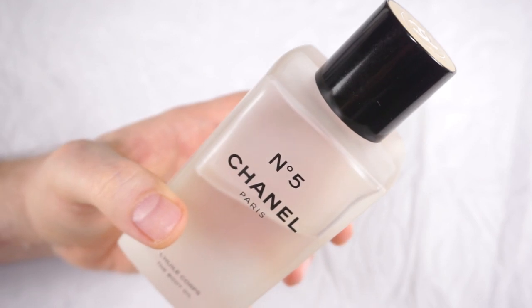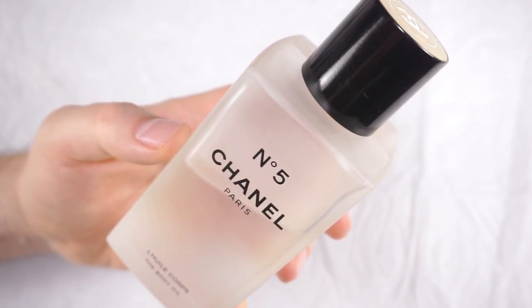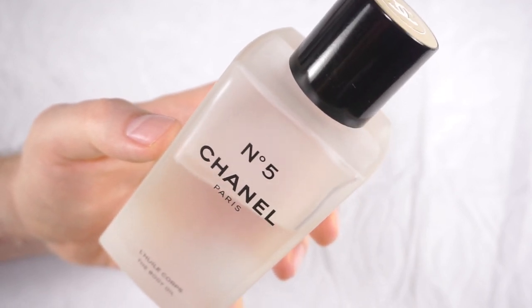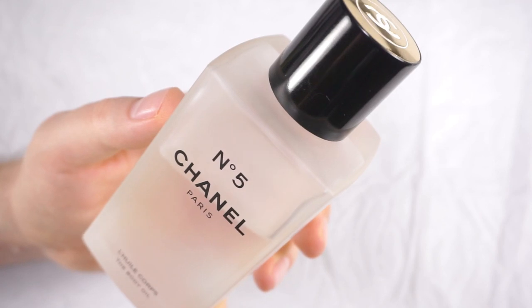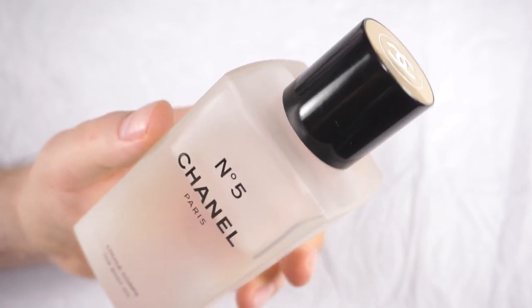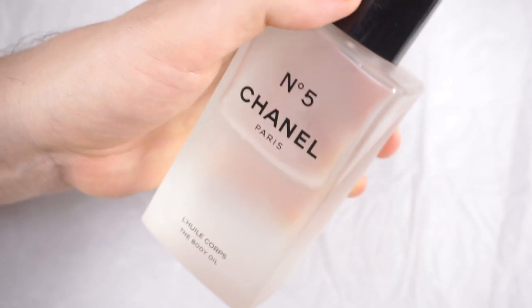My sales associate at the Chanel Beauty Boutique told me that their golden fragments semi-gel oil for the body is coming back this winter — I cannot wait for that one, I'm not going to let it slip this time. And I would also really love for them to bring back the shower oil, the Number Five shower oil, which is also discontinued. That one is also rumored to be coming back for the holiday season.